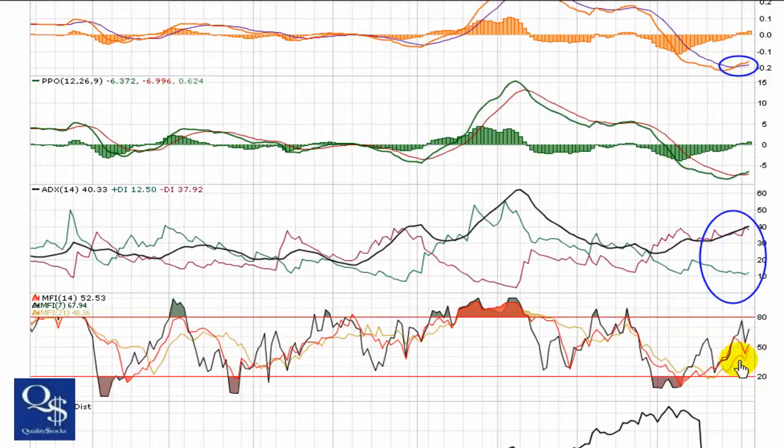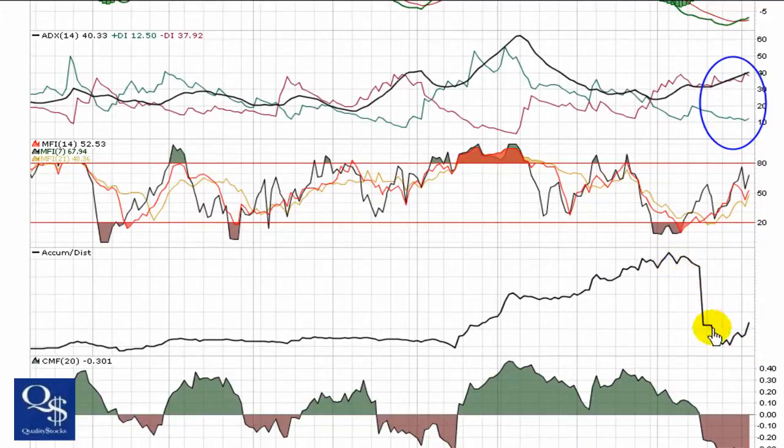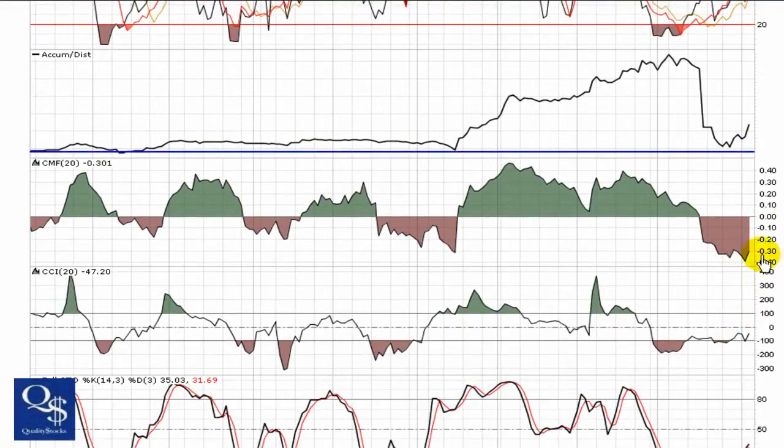Very nice look to the MFI, heading up strong through 50, and the 21 is about to break through that — bullish look to the MFI. Of course, the sell-off caused the accumulation/distribution to dip, but it held a base right through there, and now it's curling back up strong. Nice look to the accumulation/distribution.